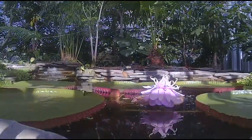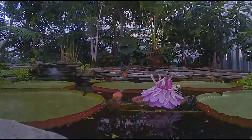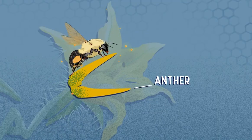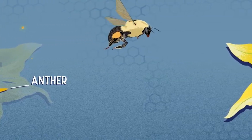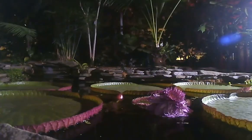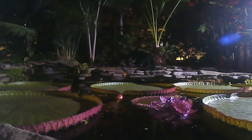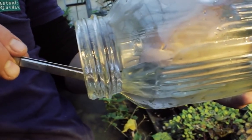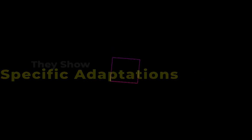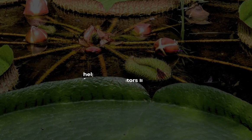Fragrance attracts beetles during the night; they become trapped inside the flower and spend the night there. The following day, the flower turns pink, releasing pollen-covered beetles with no more fragrant emission. The beetles go to another flower and contribute to pollination. After that, the pink flower is drawn into the water until a seed develops. Giant water lily grows only from seeds. Rims in the leaves also help protect the plants from predators like birds.